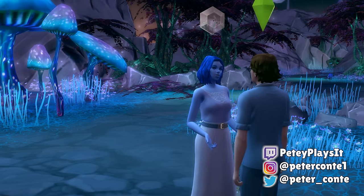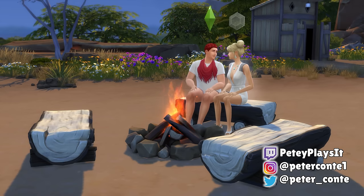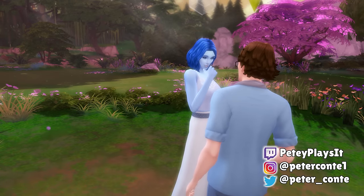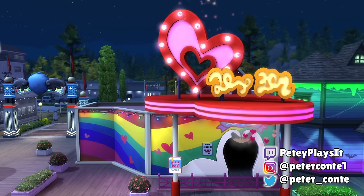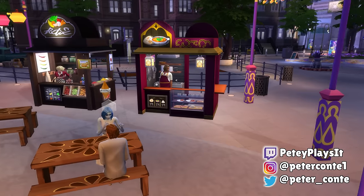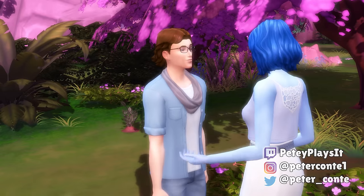And with that, we're at the end — that's 21 date ideas for your Sims to make use of. If you have any date ideas that I didn't mention, feel free to let me know in the comments below. As always, thank you so much for watching, and if you enjoyed or found this helpful, please subscribe and leave a like. I hope you have an amazing day — see you later!